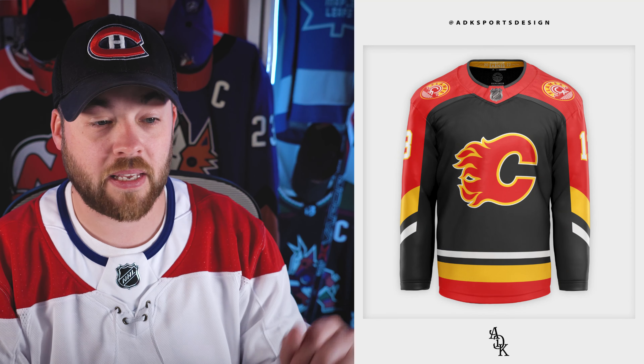Calgary Flames — this is similar to the reverse retro that just got released. The shoulder patch on there looks really good. The arms are just brilliant, I love the arms. This is great — it's my favorite so far for sure.